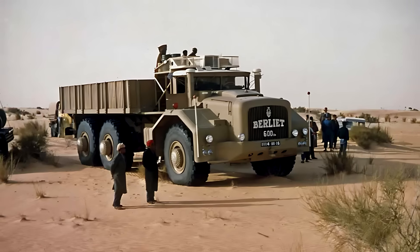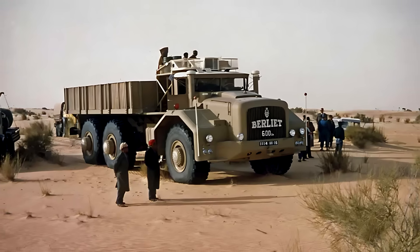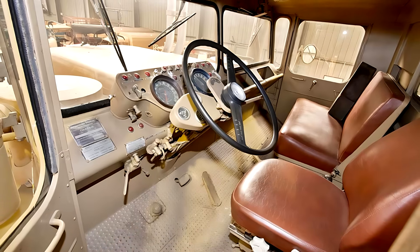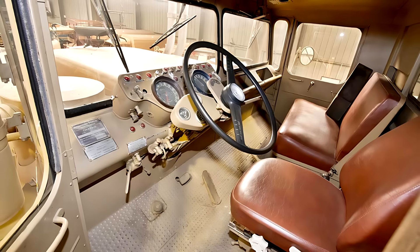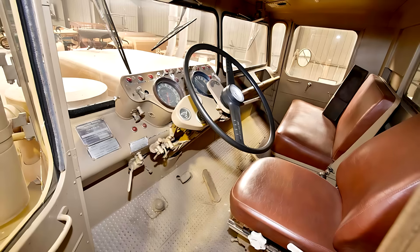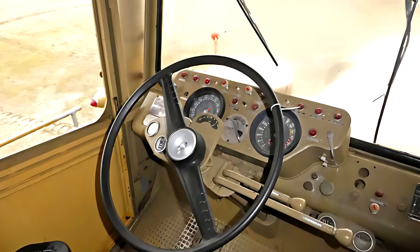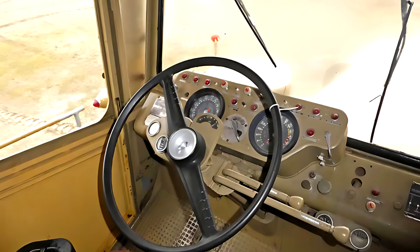The power from the Cummins V12 was sent through a heavy-duty Clark semi-automatic transmission equipped with a hydraulic coupling. The system offered four forward gears and four reverse gears, ensuring smooth, controlled movement even under massive loads. The hydraulic coupling was especially important in desert conditions, where gear shifts under heavy strain could destroy a mechanical clutch. With this transmission, the T100 could start moving gently even when hauling more than 50 tons of equipment.